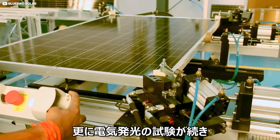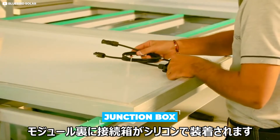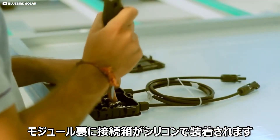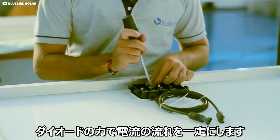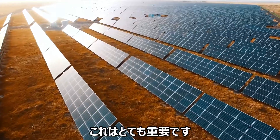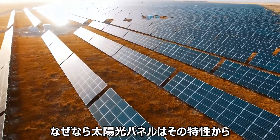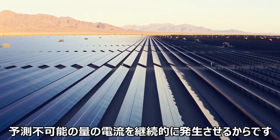Another electroluminescence test follows, along with the installation of a so-called junction box on the backside of the module using strong silicon adhesive. This junction box serves not only as the collector of electricity, but its diodes ensure power only ever flows in one direction. This is important because solar panels, by their very nature, generate differing and unpredictable amounts of electricity throughout their working lives.